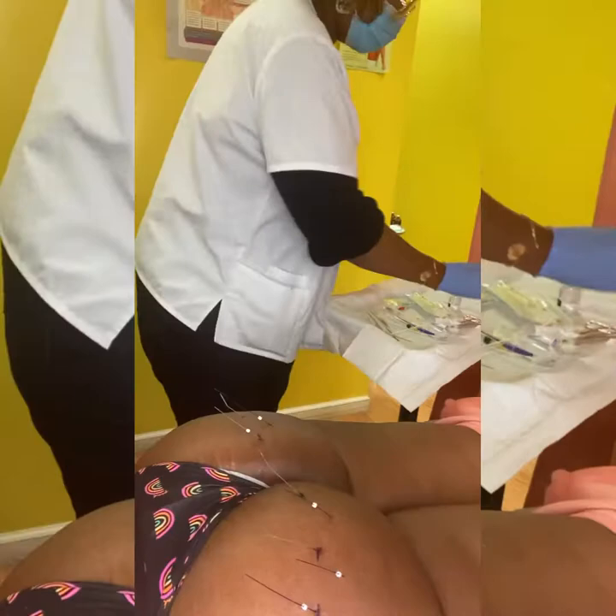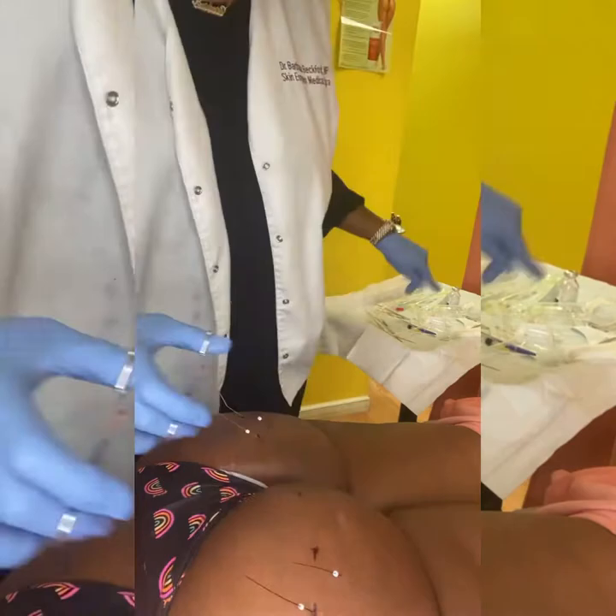She was given Bacitracin ointment to go over the insertion sites. Of course, she was numbed with lidocaine injection for comfort. This procedure actually took me less than half an hour to do.